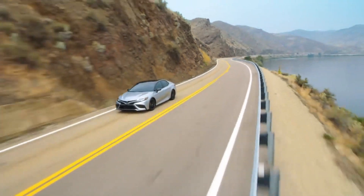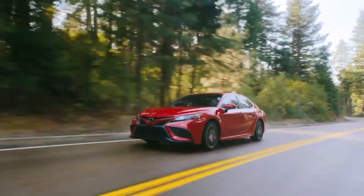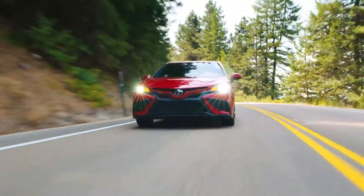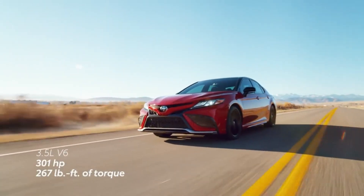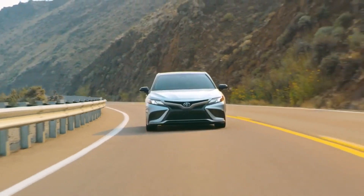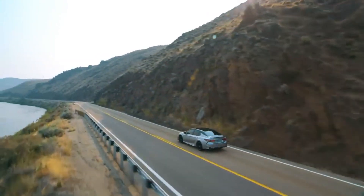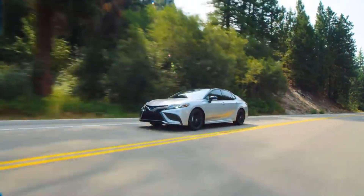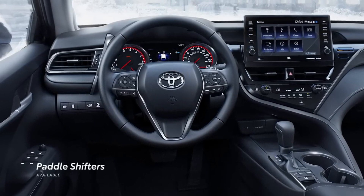With its wide stance and low center of gravity, Camry delivers enhanced handling and ride comfort that allows drivers both command and confidence. A sport-tuned suspension is featured on all SE and XSE grades, even the hybrid variants, because efficiency shouldn't come at the expense of driving enjoyment. Under the hood, the available 3.5-liter V6 engine with 301 horsepower puts proof to Camry's performance story. Both V6 and 4-cylinder gas engines are paired with Toyota's direct-shift 8-speed automatic transmission, while hybrid models come with an electronically controlled continuously variable transmission. All S-grades also feature steering-wheel-mounted paddle shifters.